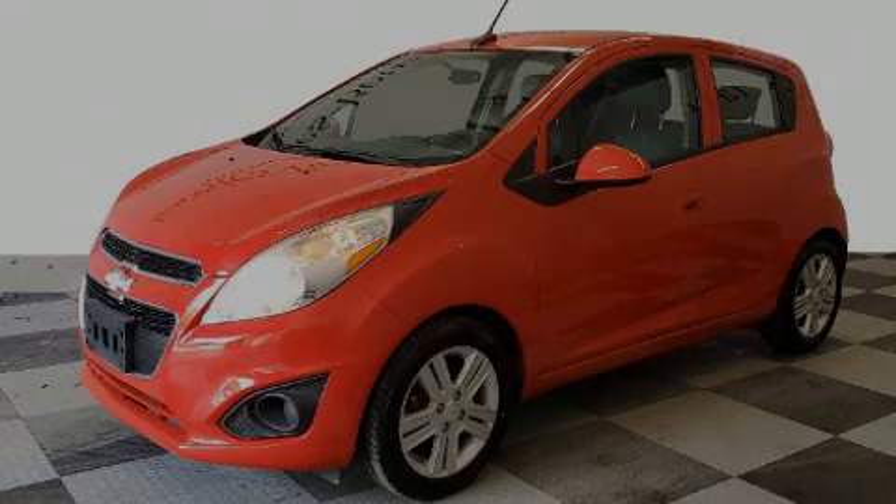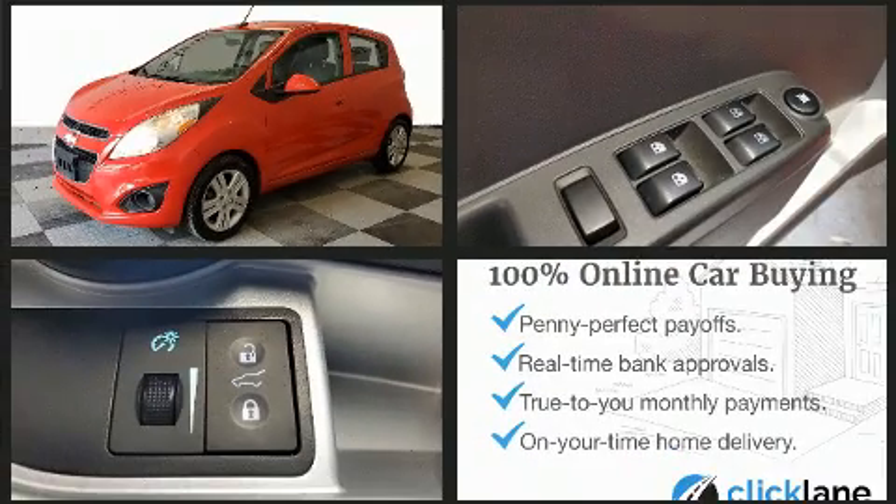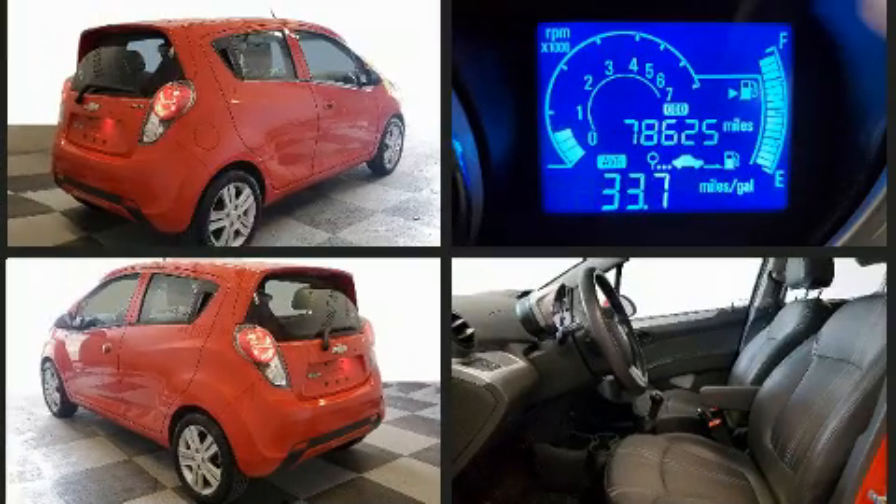Familiarize yourself with the 2014 Chevrolet Spark. This four-door, four-passenger hatchback still has less than 80,000 miles. Smooth gear shifts are achieved thanks to the efficient four-cylinder engine, providing a spirited yet composed ride and drive.